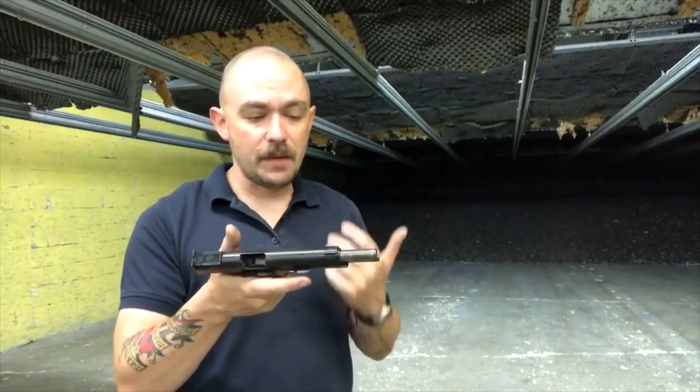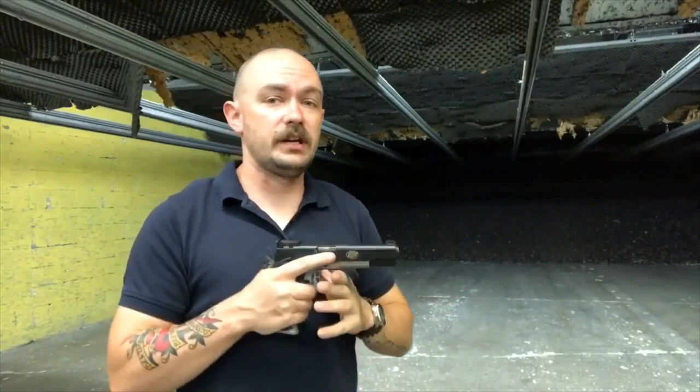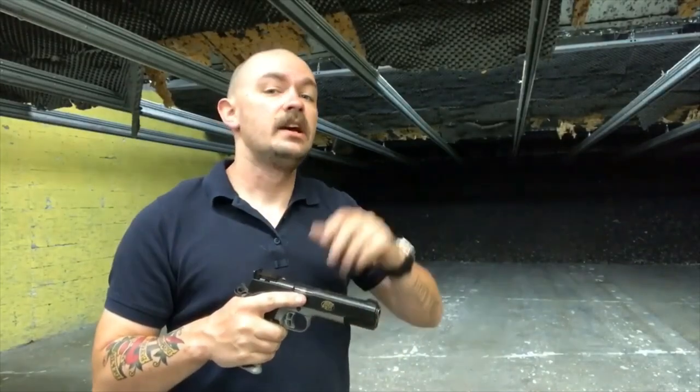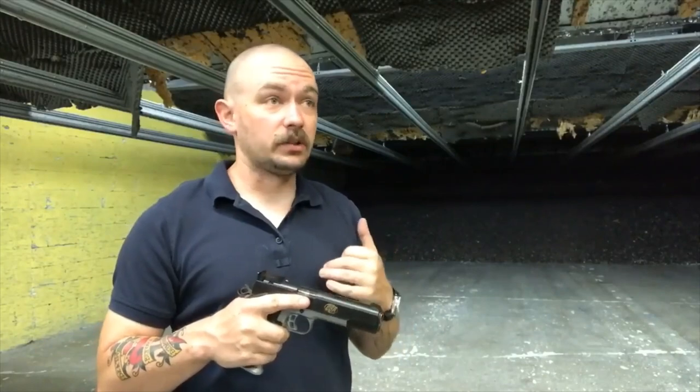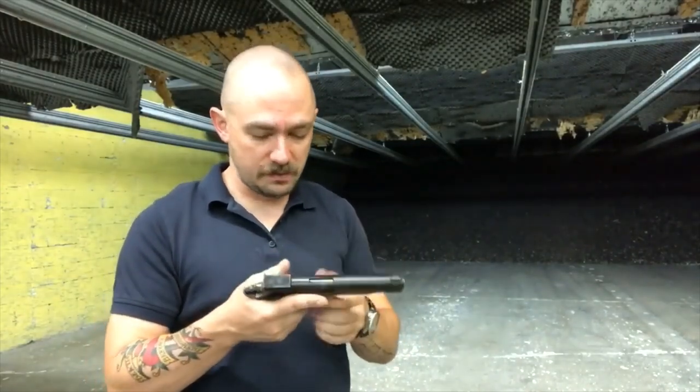A couple of things I'm not really a fan of. The trigger pull is one of them — the trigger's too heavy from the factory at four and a half pounds. That's way too heavy for a $2,000 1911. In my opinion, a $2,000 1911 should have a trigger pull of around three pounds. That's the range I would hope the trigger pull on this would be in.